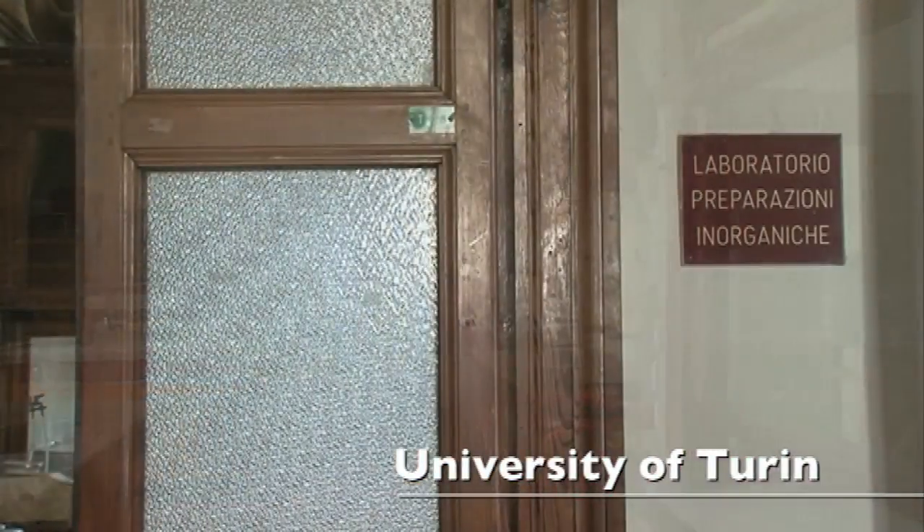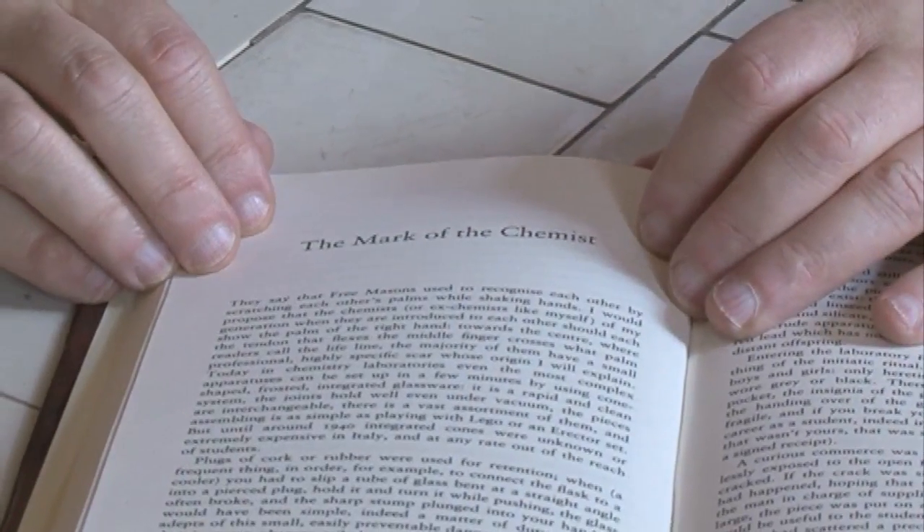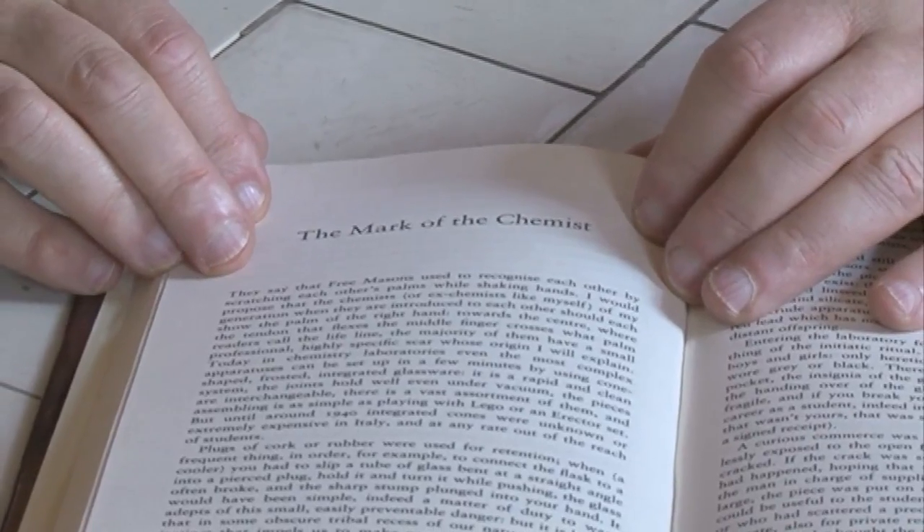Primo Levi, in one of his books, wrote a famous story called 'The Mark of the Chemist.' It's not really a story, but more an essay about what it's like to be a student doing chemistry.